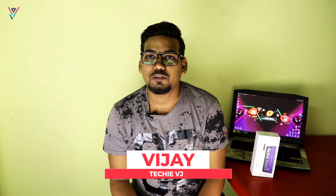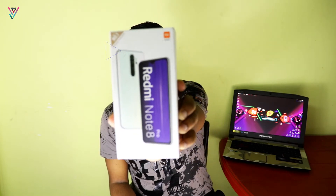Hi guys, this is Vijay and you're watching my YouTube channel Techie Vijay. Today we will unbox the Redmi Note 8 Pro. You can see the box.